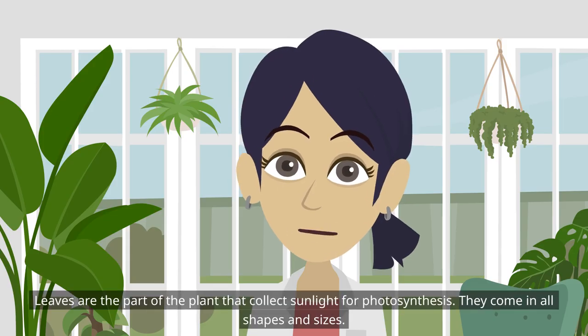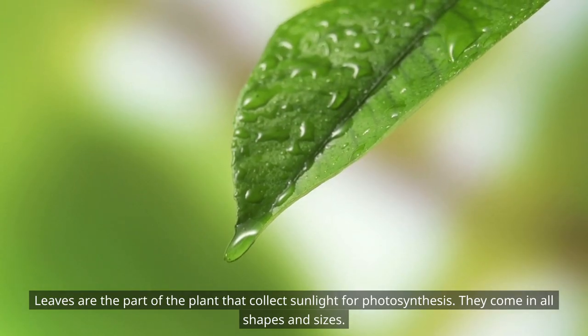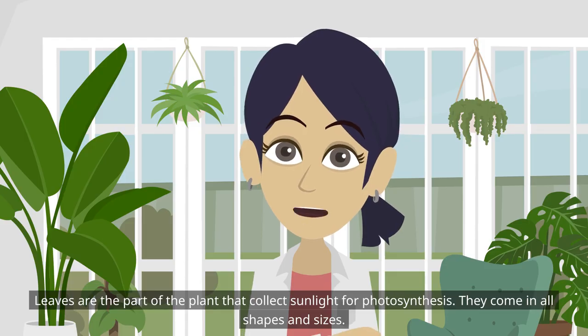Leaves are the part of the plant that collects sunlight for photosynthesis. They come in all shapes and sizes.